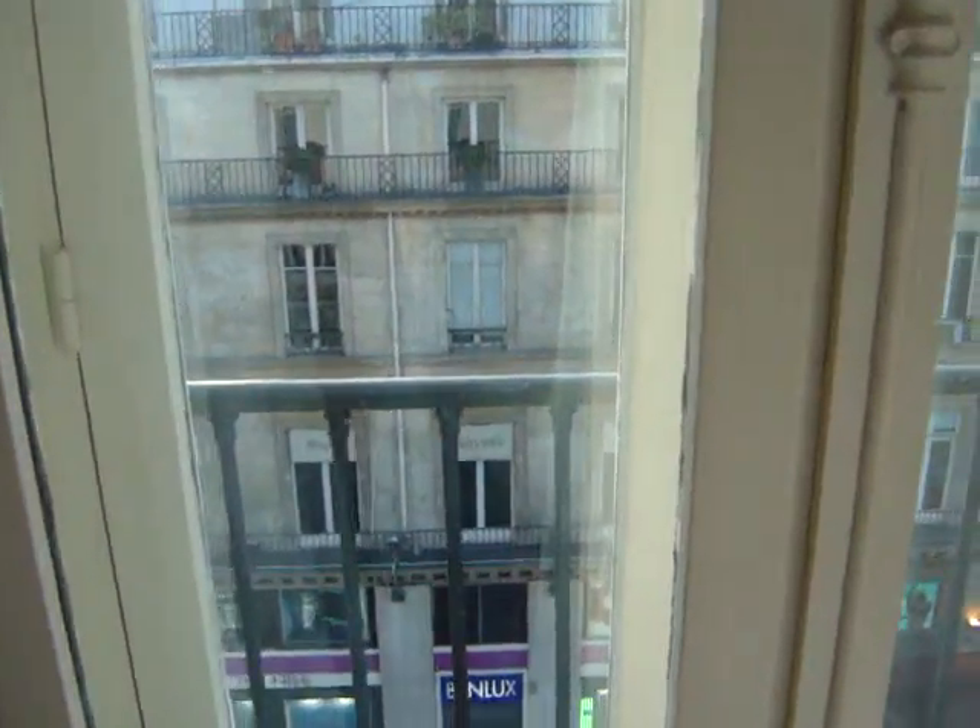Let's have a look at what the view is outside here. Not the greatest view, but the room is fantastic. I love it when I come into hotels and you kind of get upgraded — that's always really nice.